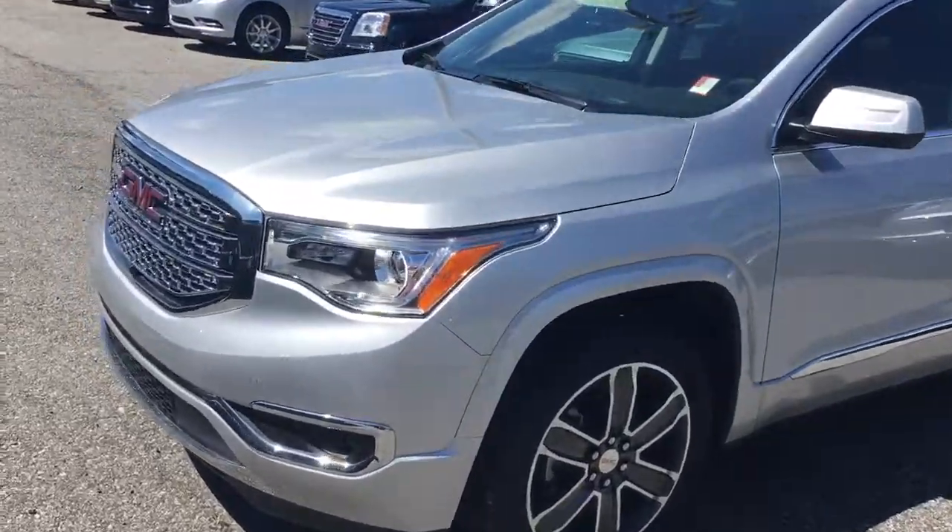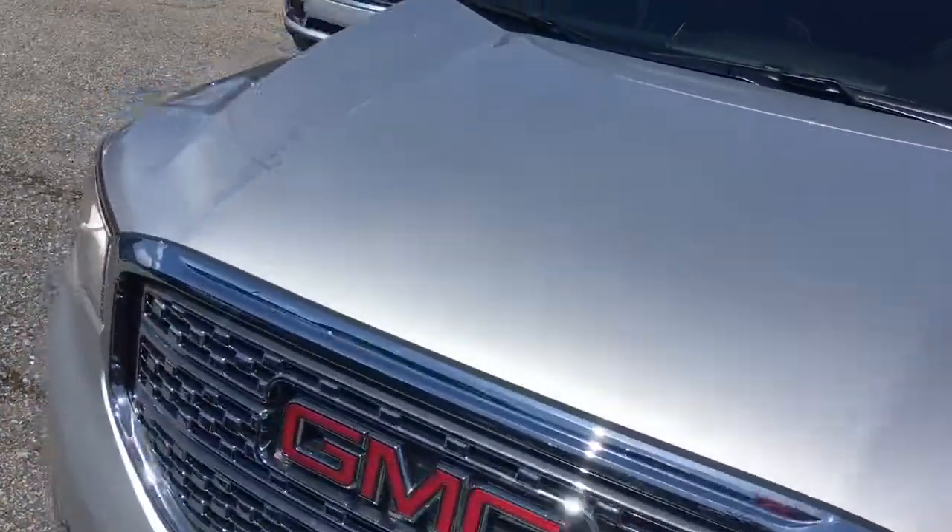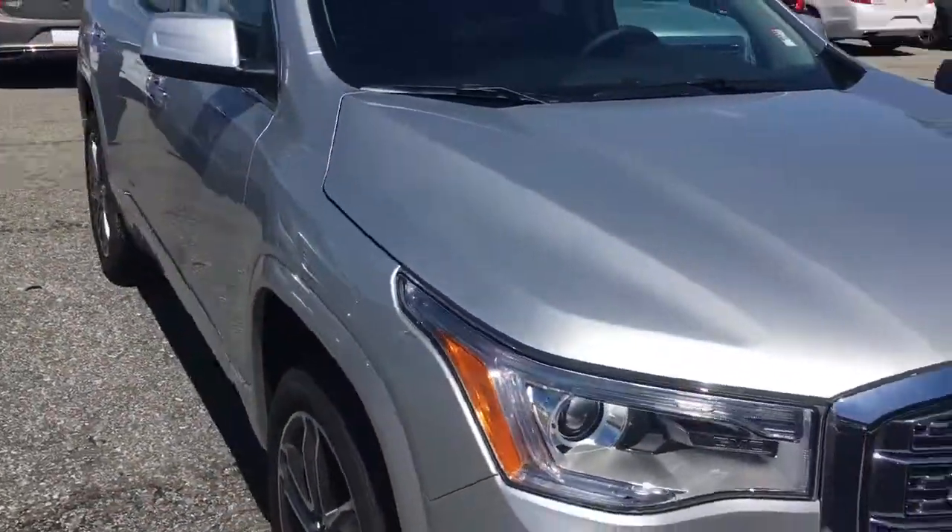Hey Tom, Brennan Welts here at Jimmy Britt Chevrolet. I'll send you a quick video of that Acadia that you're interested in, the Denali 2017.